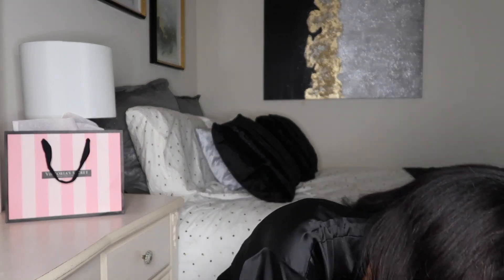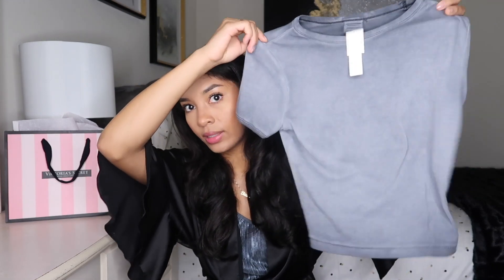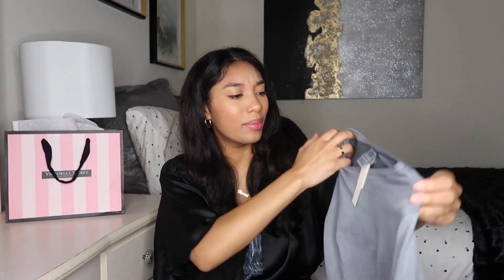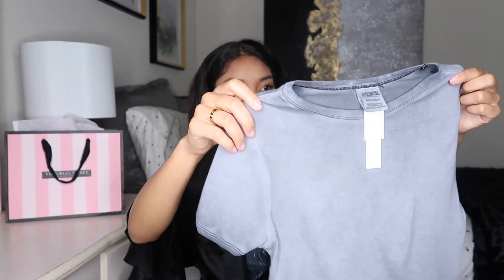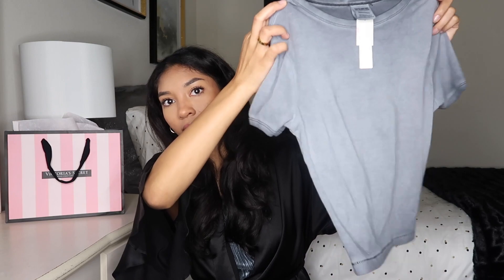Moving on, I have three things from the Victoria's Secret Pink section. This shirt was $10 — it's just gray, very basic. It's in an extra small and does run kind of big. It's supposed to be a fitted shirt but it's not as fitted as I expected — I was expecting it to be a little tighter and a little more cropped. But I still like it; it's just something simple to wear with jeans.